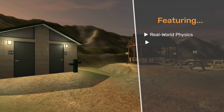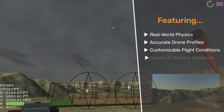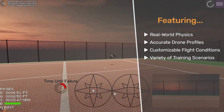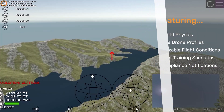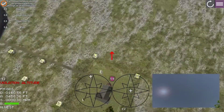Featuring real-world physics, accurate drone profiles, customizable flight conditions, and a wide variety of training scenarios, Zephyr is the most realistic, accurate, cost-effective drone training tool available. Built-in FAA compliance notifications warn you of any violations, while operators can maintain proficiency even when not in the field.